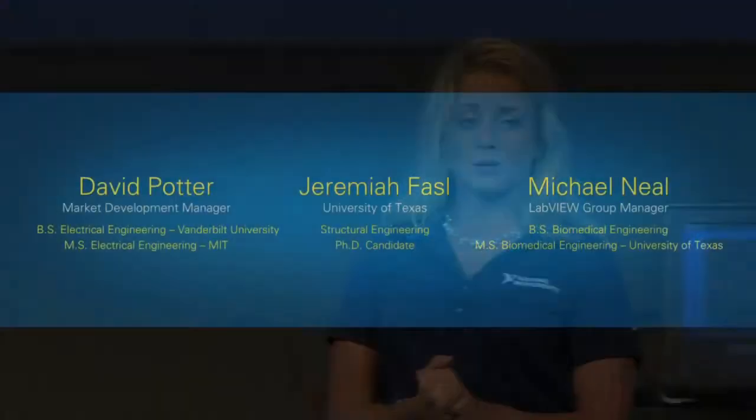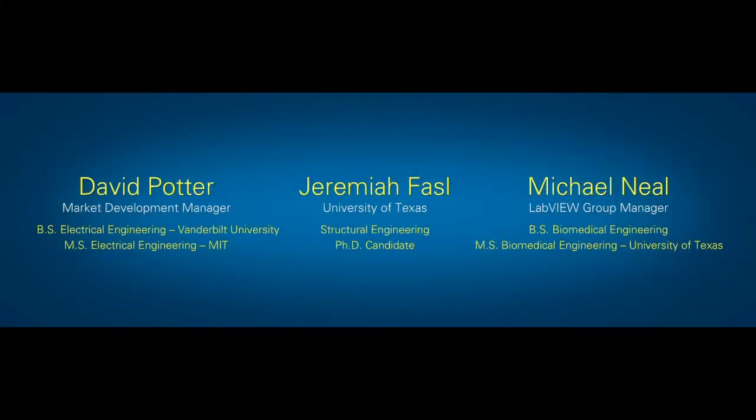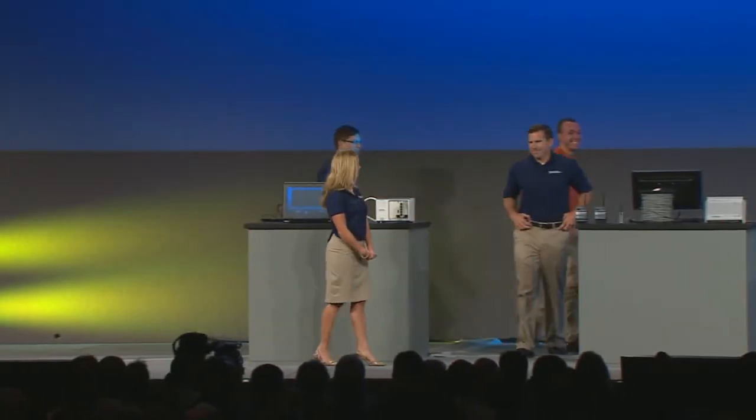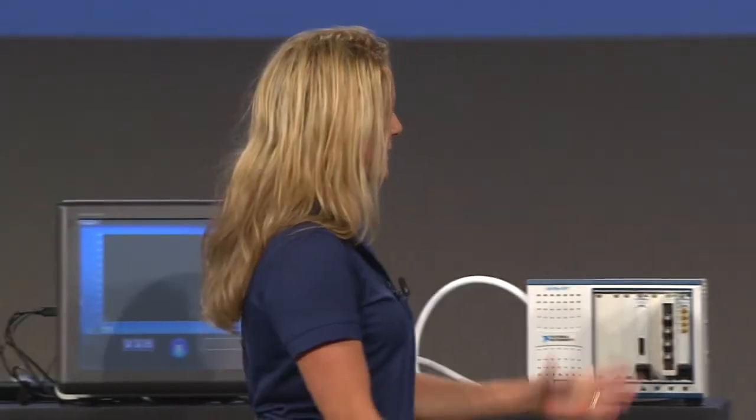Now, to give us some insight into how Graphical System Design and NI LabVIEW are helping deal with some of these challenges, I'm excited to bring to the stage David Potter and Michael Neal of National Instruments, as well as Jeremiah Faisal of the University of Texas. Tell us a little bit about the projects you all are working on.